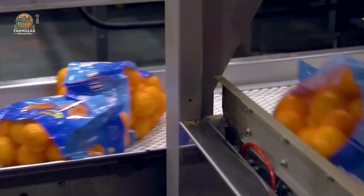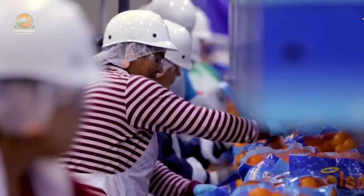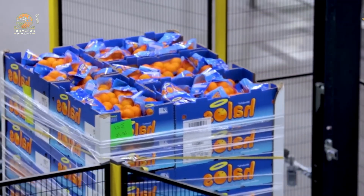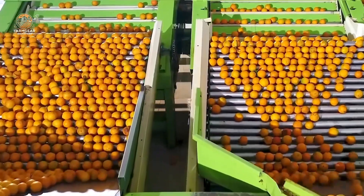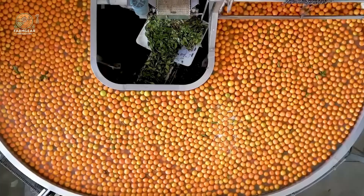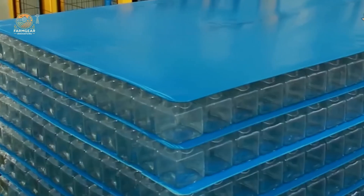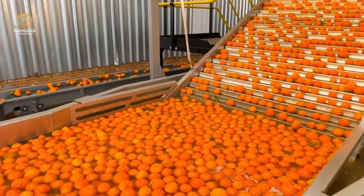The oranges are sorted — beautiful, blemish-free fruits are packed for direct sale, while others are sent for juicing. Oranges destined for juice production are pressed to extract every drop of their refreshing goodness. The juice is pasteurized at temperatures of 158°F to 190°F to kill bacteria while preserving the flavor. It's then bottled, sealed, and labeled with all the necessary information before being stored in cold storage until it's shipped out.